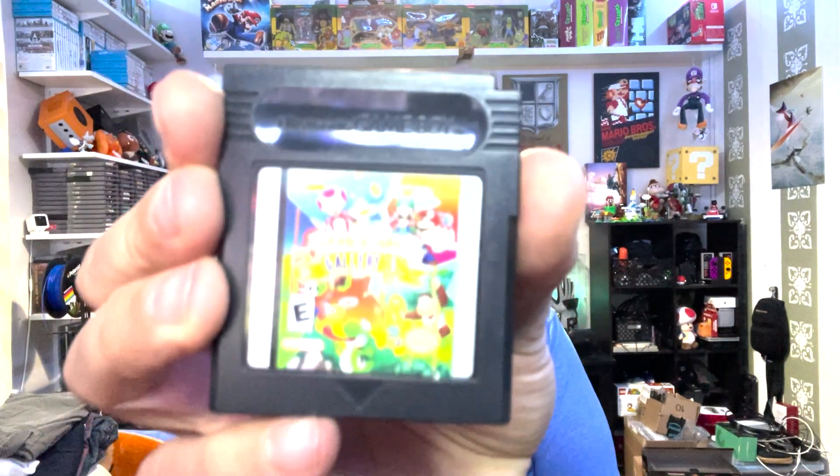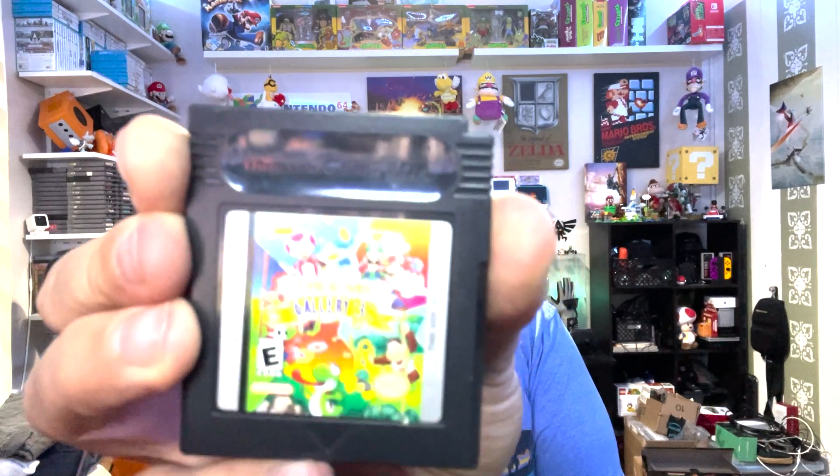The next one feels like a Game Boy game and it is Game and Watch Gallery 3. There's kind of a glare there so I apologize for that. That's kind of a neat one — something different.